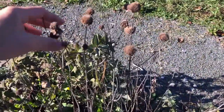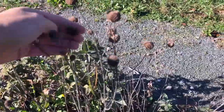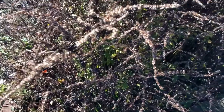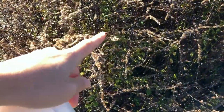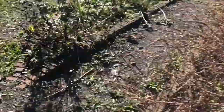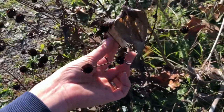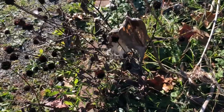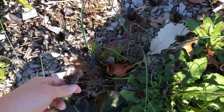This is bee balm. Each one of these has a seed in it. This is goldenrod — each one of these tiny, tiny things is a seed. This is milkweed, and these are milkweed seeds. Here are some echinacea seeds.